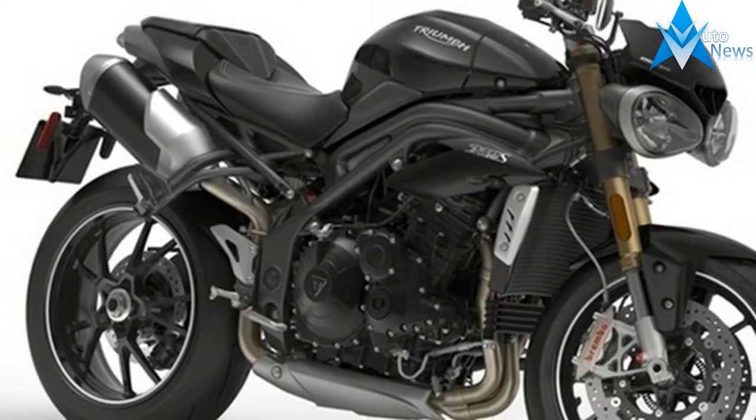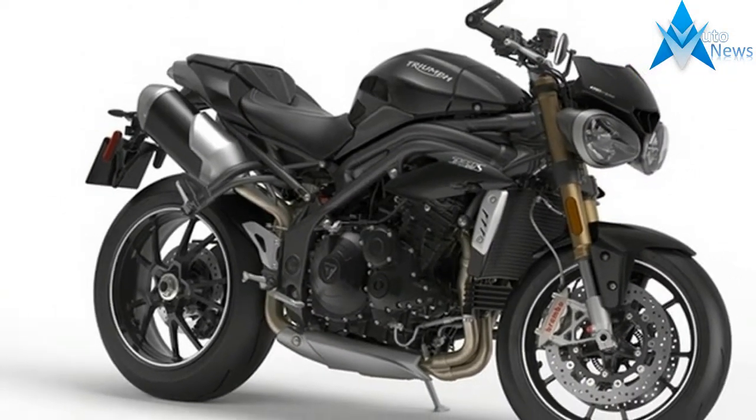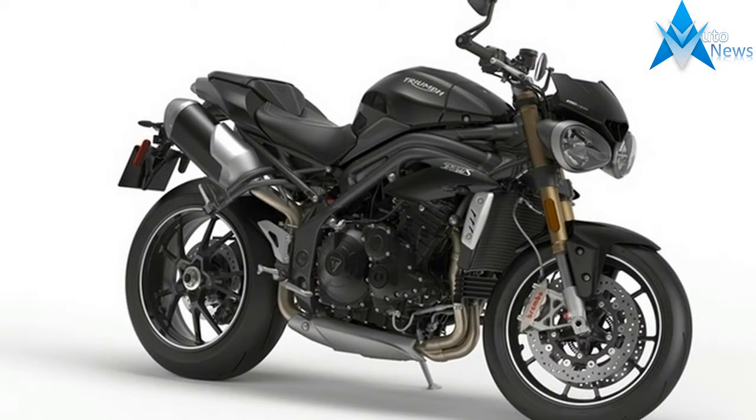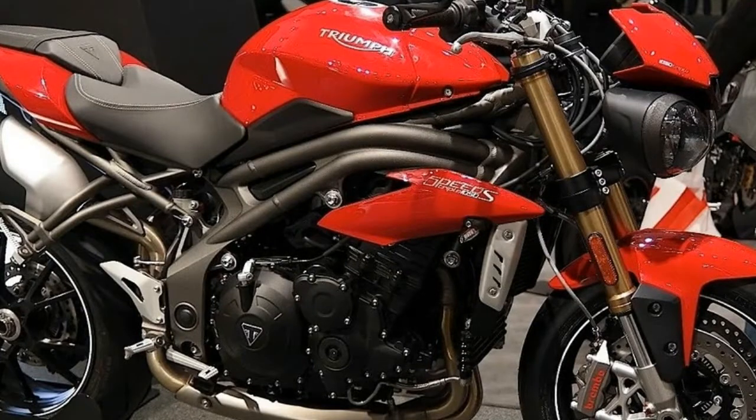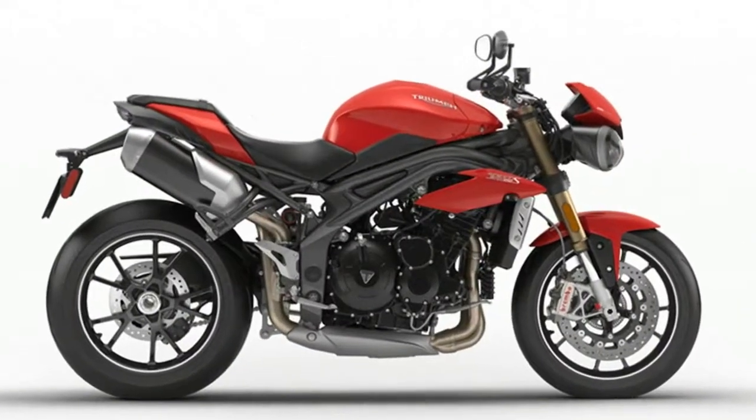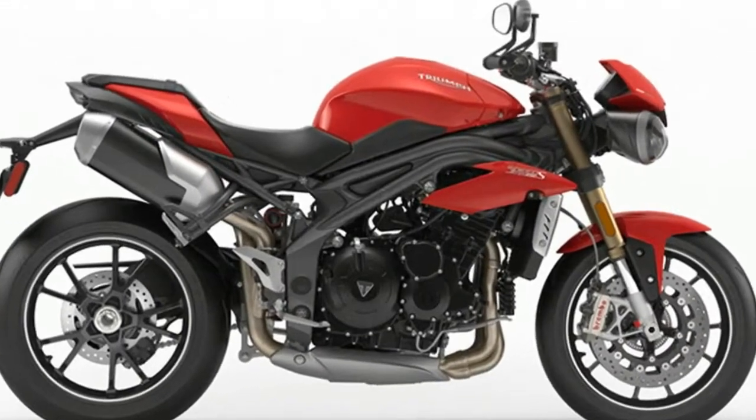The chassis, swing arm and geometry remain unchanged, so too does the beautifully adjustable Ohlins Nix 30 front fork and TTX rear shock. The ride is composed and precise but could be a little too stiff for badly surfaced UK roads, with the softer suspended S model perhaps offering a more comfortable road option.